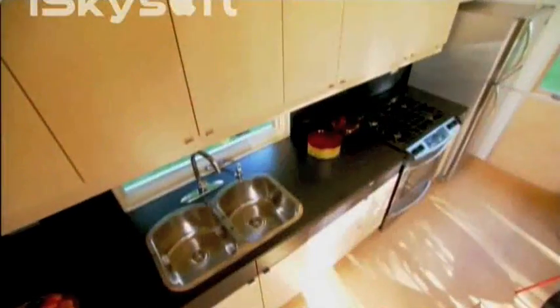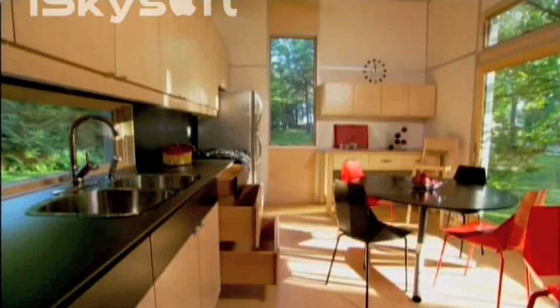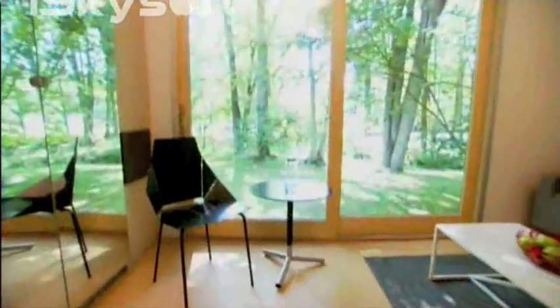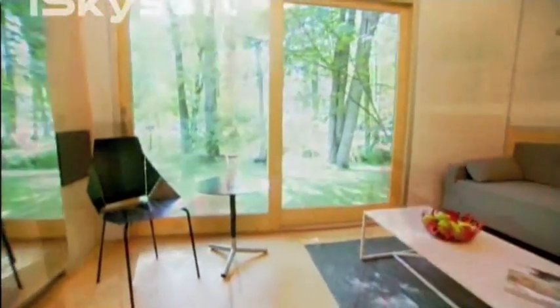Even though it's a small space that only has two rooms, everything is optimized. You've got all of the services oriented along one side — kitchen cabinetry, the bedroom cabinetry — so that it almost loads a core running down one side of the house.